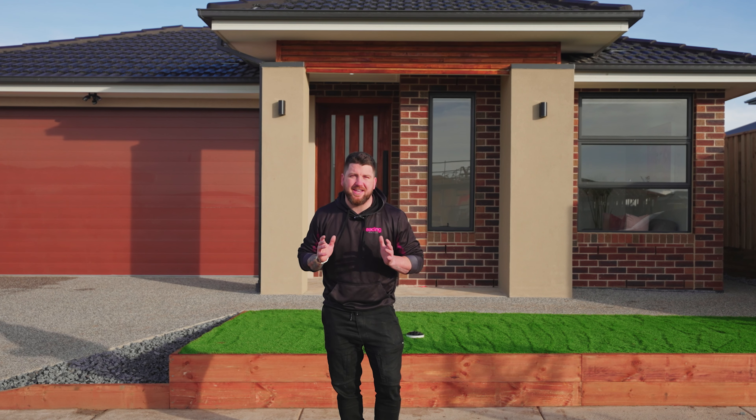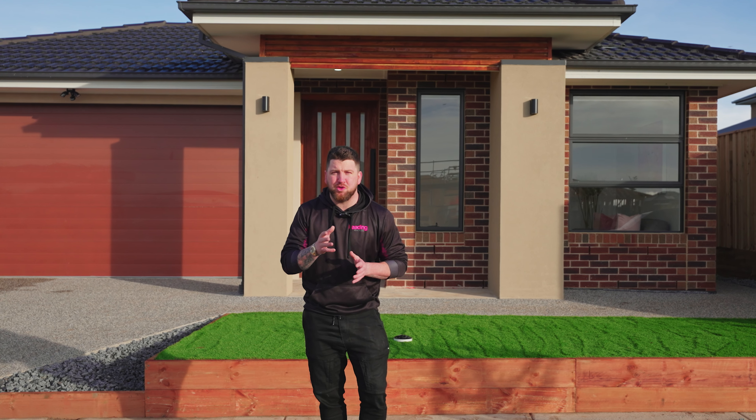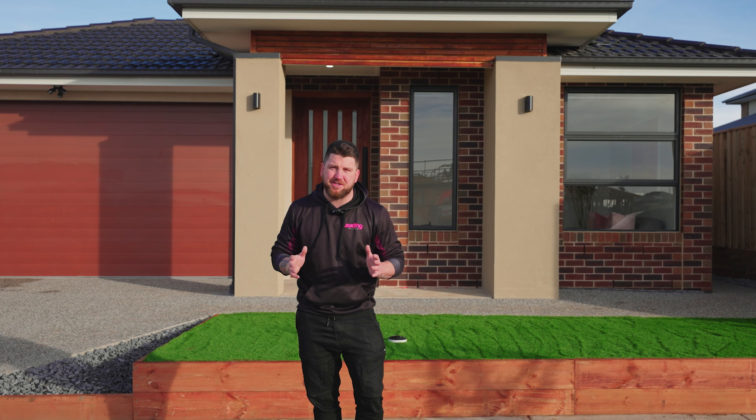Well, here we are at 4 Buster Street in the Kingsfield Estate in Sunbury, and this one is a catch. Four bedrooms, two living zones, two bathrooms, and right around the corner from the park. I can't wait to show you through.